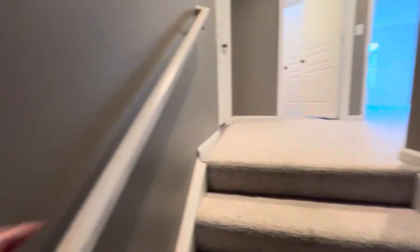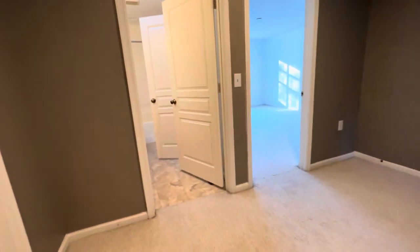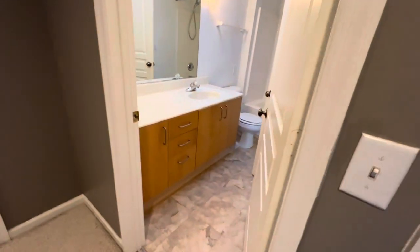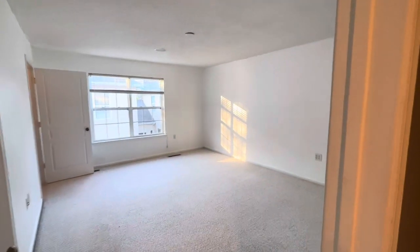This staircase feels nice and wide, and this banister is a nice, sturdy one. I love that when you're upstairs, you don't feel all crunched in — it feels wide open. So this is the Jack and Jill master I was talking about. Make this your master upstairs, if you choose.